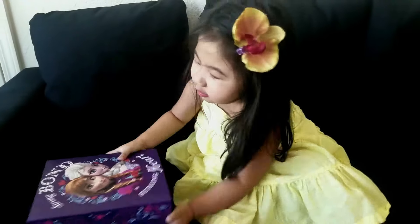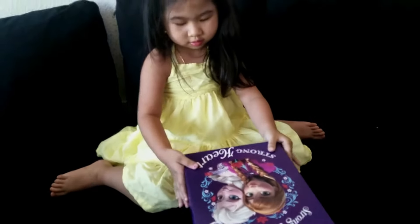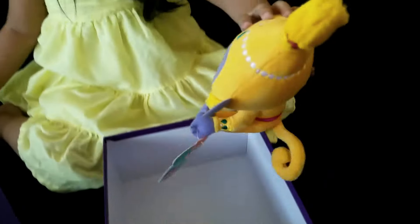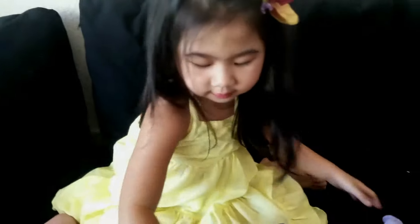What is it? Oh! What's inside? Do you want to open it? Wow! What is that? Show it to mommy! Oh! Do you like it? Show it to mommy!